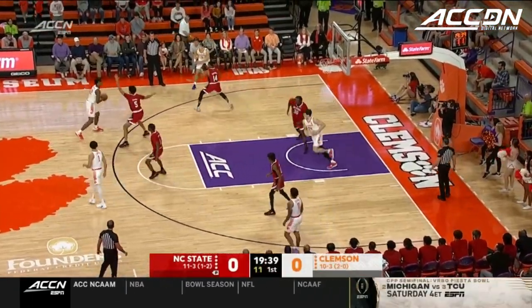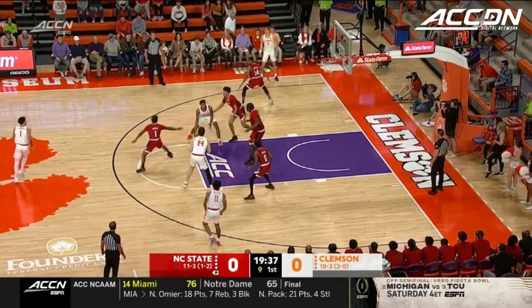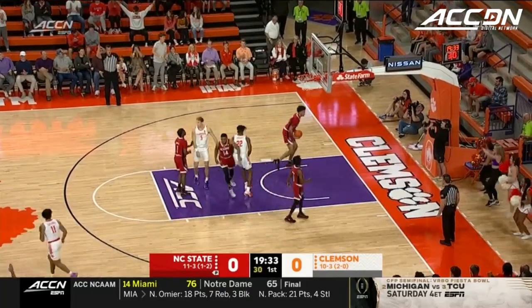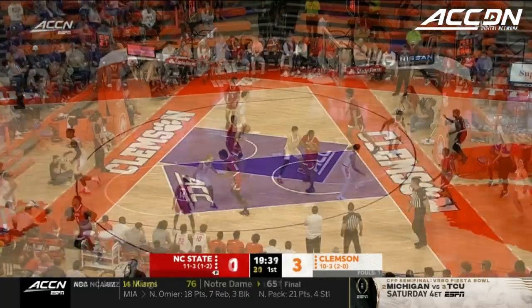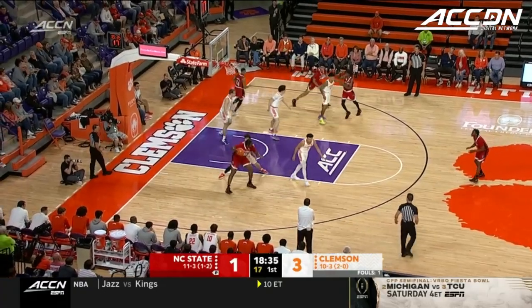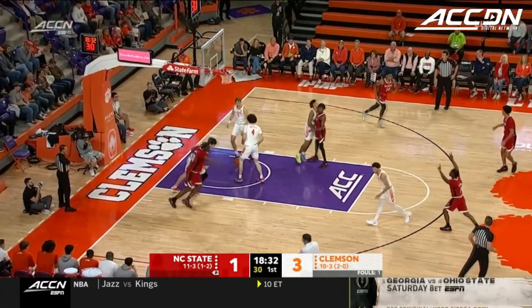Chase Hunter. Now R.J. Godfrey with a turn. Shot clock to 7 for Hall. Set your D, not crash early. Burns trying to back down Hall. That's going to be a fun matchup today.